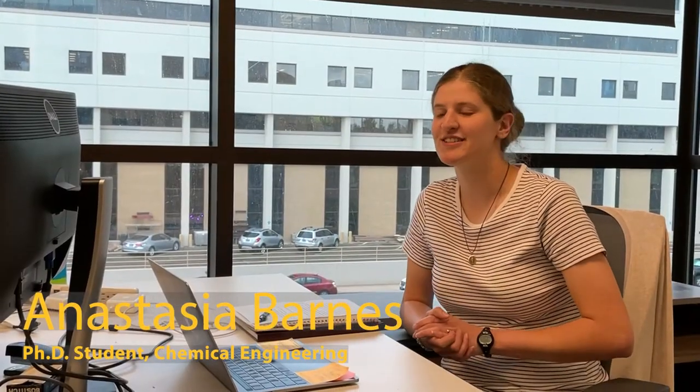I'm Katie Biocchi. I'm a professor in the Department of Chemical Engineering at the University of Wyoming. My name is Anastasia Barnes. I am a first-year PhD student.